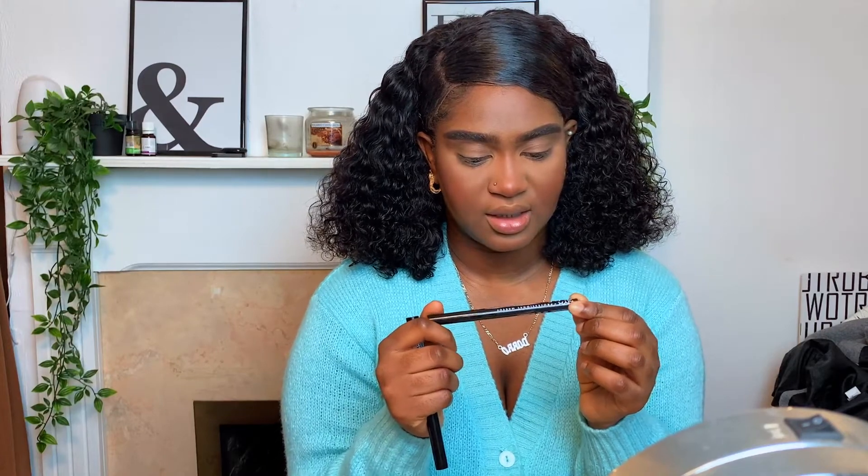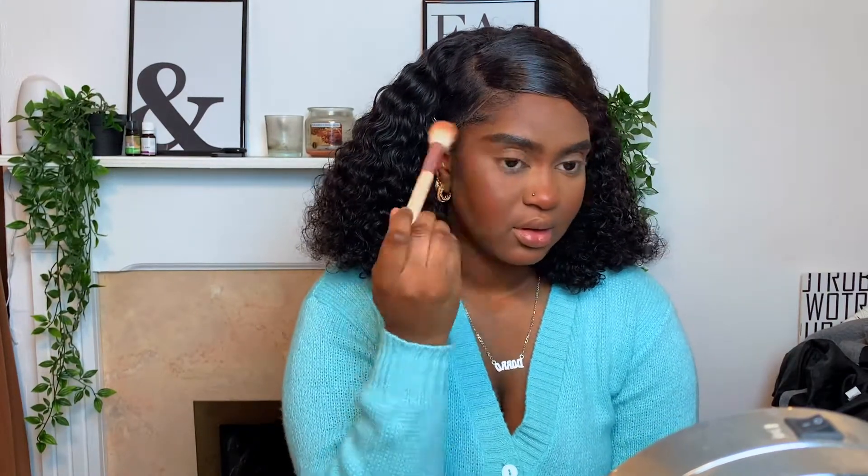The eyeliner I'm about to use is the NYX Epic Ink Liner. But before I do that I'm going to highlight using the Makeup Revolution Vivid Baked highlighter — this used to be my go-to, I've had this since sixth form days and I really like it. I've spritzed some setting spray on my face and I'm going to apply some on my brow bone and forehead. Look at that — so cute.